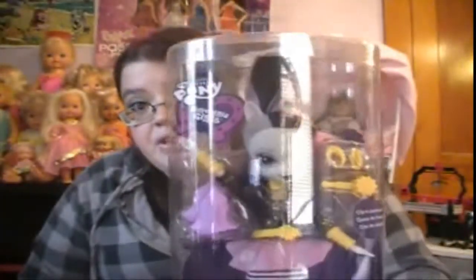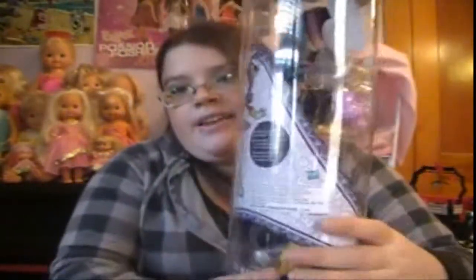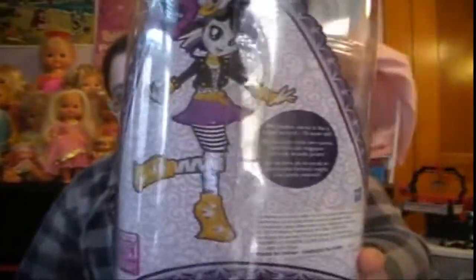Here is the back of the box. And I also got Pony Mania Secora, and I really love her — she's adorable. And that is what the back of the box looks like.